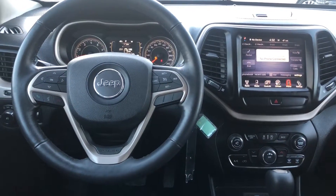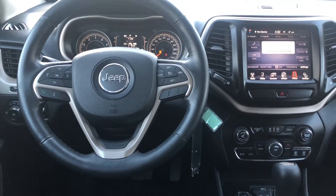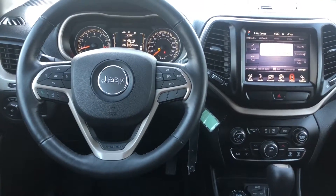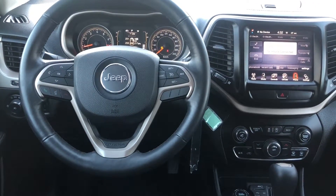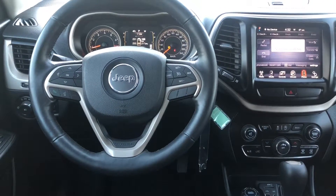On the steering wheel we have our Bluetooth controls on the left, and above that we have the arrows to control the in-cluster display where you can see tire pressure monitoring, fuel consumption, and what you're listening to on the radio or through your phone. On the right side we have our climate controls as well.